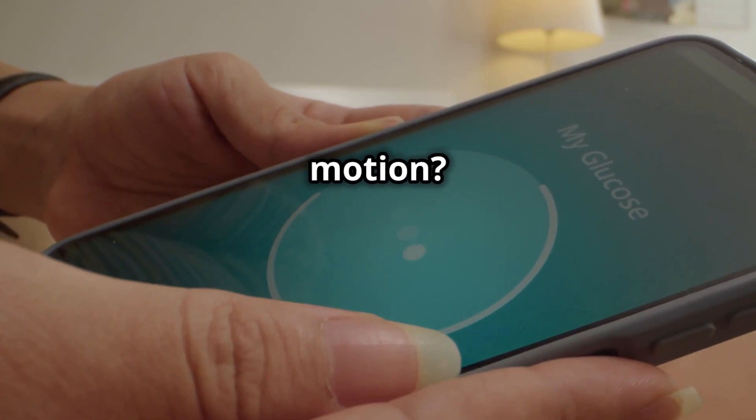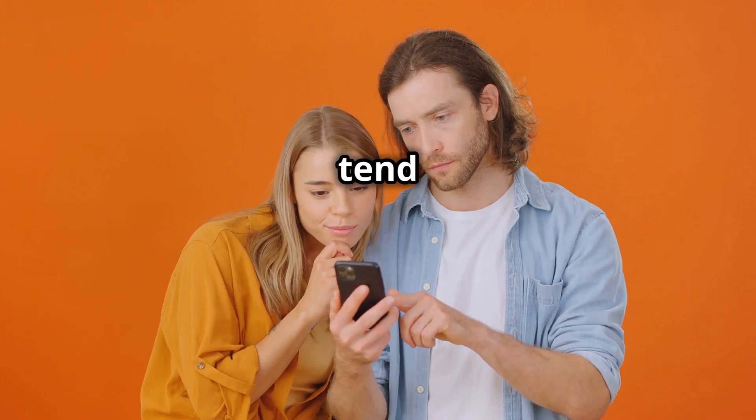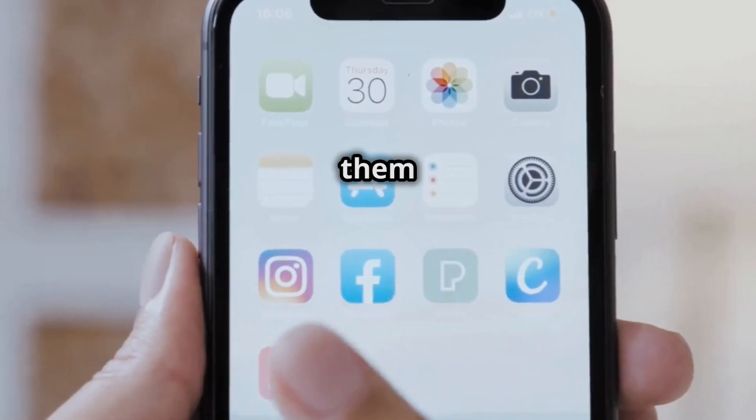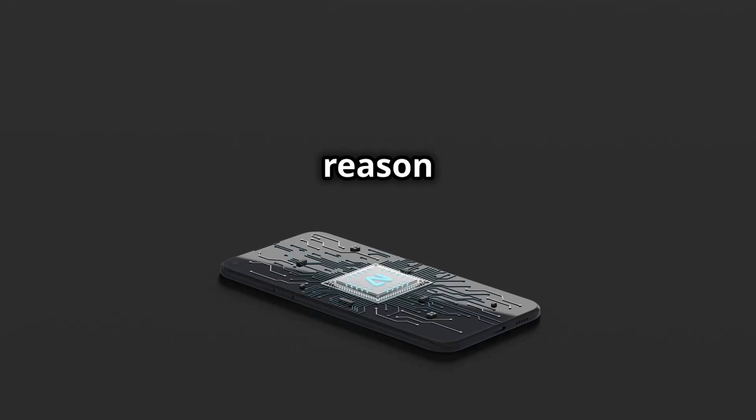Ever feel like your phone is stuck in slow motion? You're not alone. Phones tend to get sluggish over time — it's like they get tired from all the hard work we make them do. One big reason is software updates.